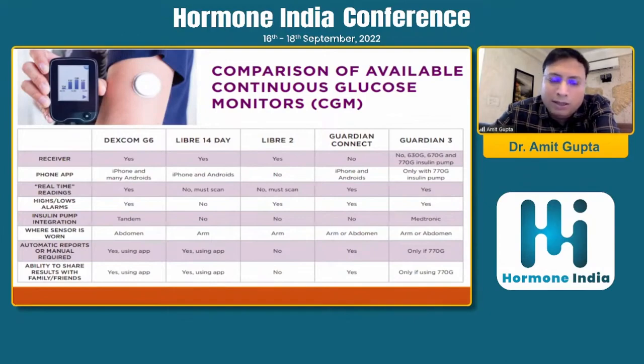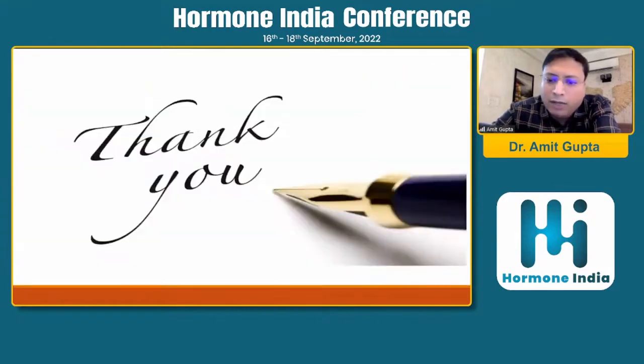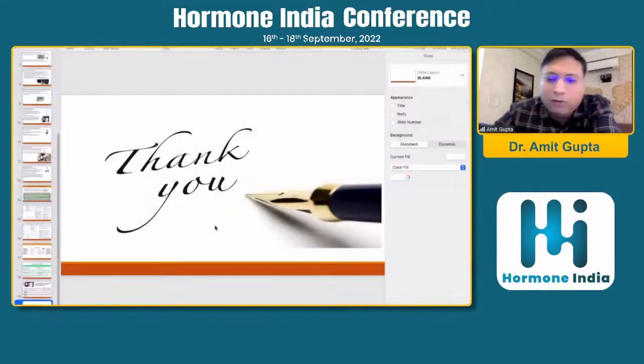This is the journey and evolution of the CGM and the currently available CGM in India. Thank you very much for your patient listening.